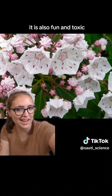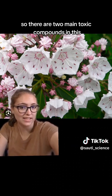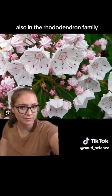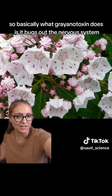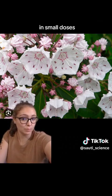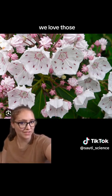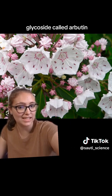It is also fun and toxic. There are two main toxic compounds in this: grayanotoxin, which is a neurotoxin found in plants like this and also in the rhododendron family. Basically what grayanotoxin does is it bugs out the nervous system — it can cause all sorts of fun things. In small doses it can be used recreationally as a drug, though I don't recommend it.